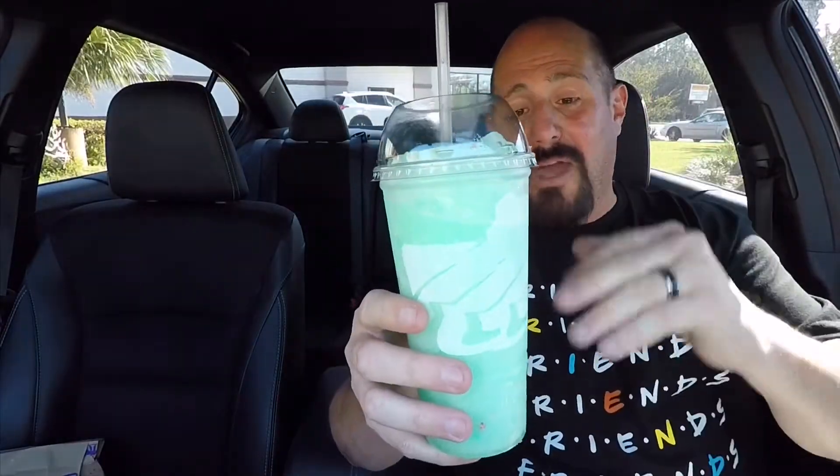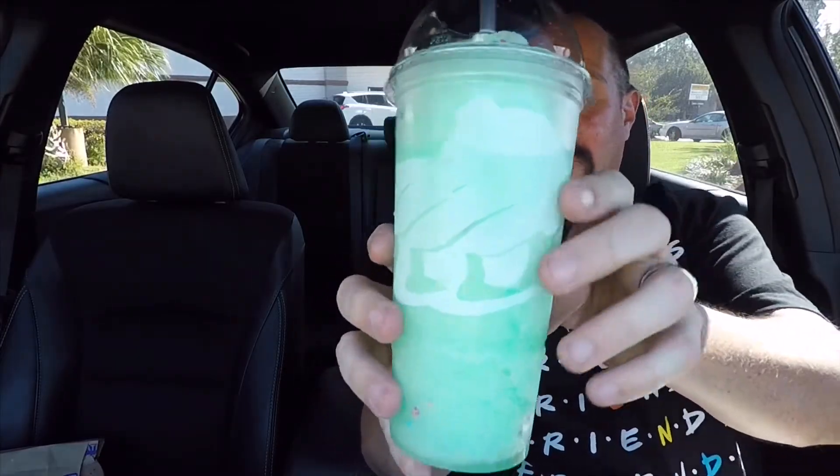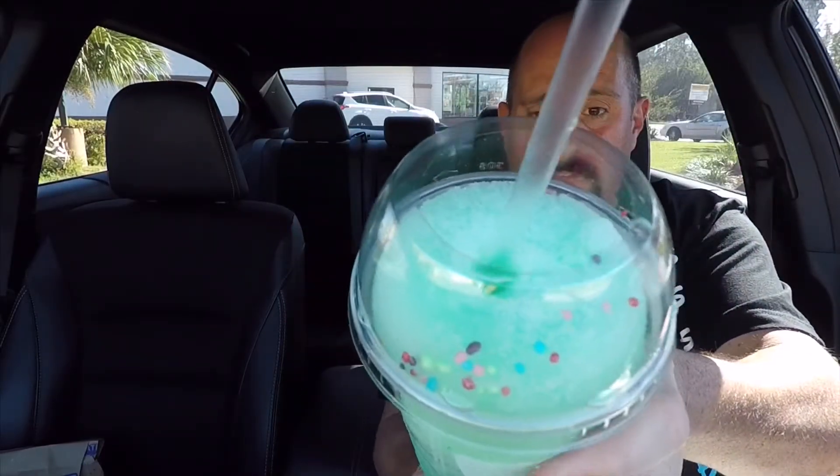It was happy hour when I went through Taco Bell, so I went ahead and got one of their Happier Hour freezes, on sale from two to five or two to six. This is the Birthday Bash Baja Freeze. It has little birthday cake type sprinkles inside it, and almost like a birthday cake flavor added in there as well. Good and refreshing — if you like the Baja Blast, you'll really like this. Believe it or not, it's a little bit sweeter than the regular frozen Baja Blast.